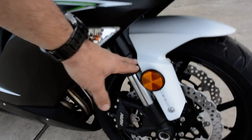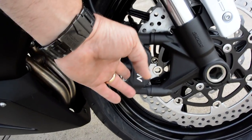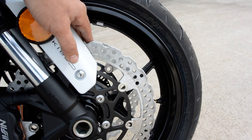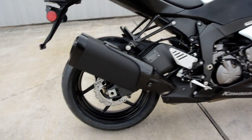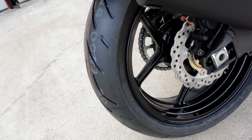A lot of fun. Inverted front forks from Showa, Nissin four-piston calipers, radially mounted. You've got your petal-style rotors — the holes and cuts in the rotor allow for more surface area to dissipate heat. Aluminum swingarm, of course 17-inch wheels, 180 rear tire.